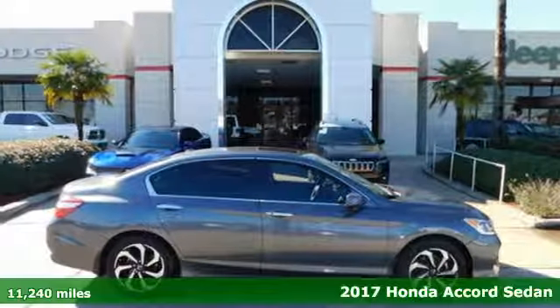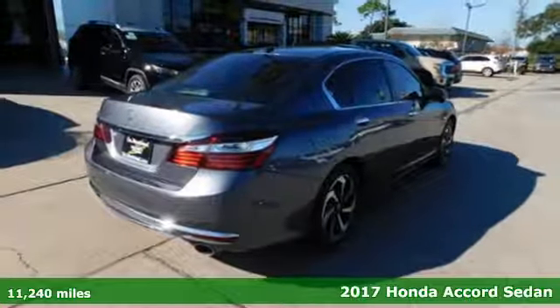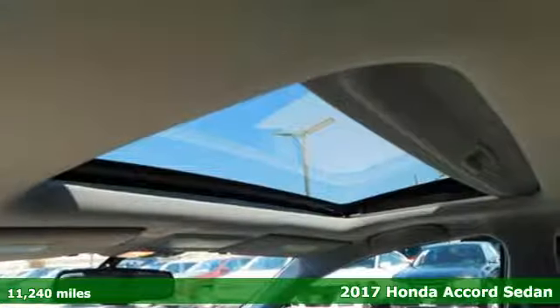Here's a 2017 Honda Accord Sedan. Every Honda is designed with the driver in mind. It comes with great features you'll love.